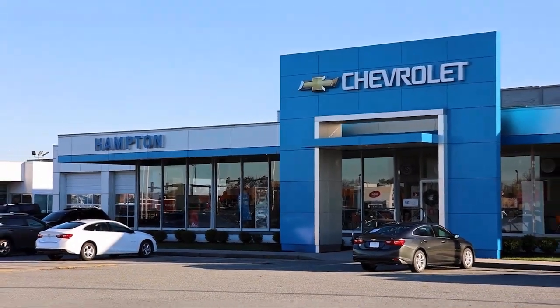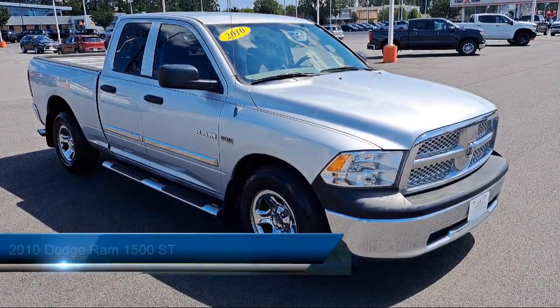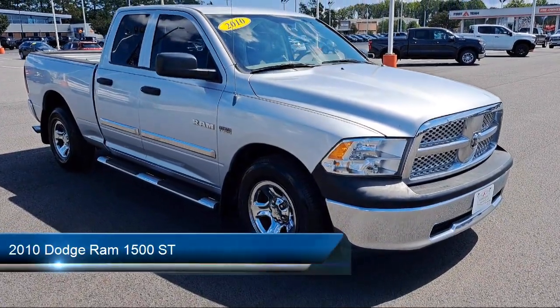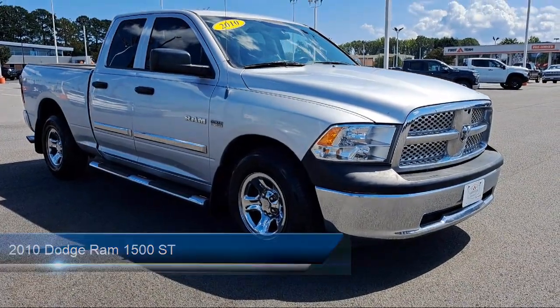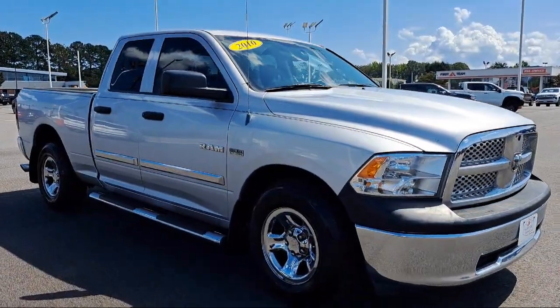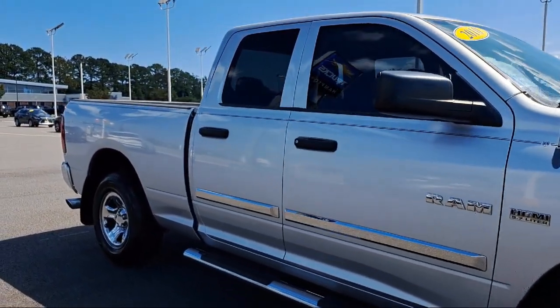Welcome to First Team Hampton Chevrolet, and here's a look at one of our great vehicles for sale. It comes equipped with a lockable tailgate, theft deterrent system, front and rear side curtain airbags, air conditioning, audio jack input for mobile devices, brake assist, and much more.